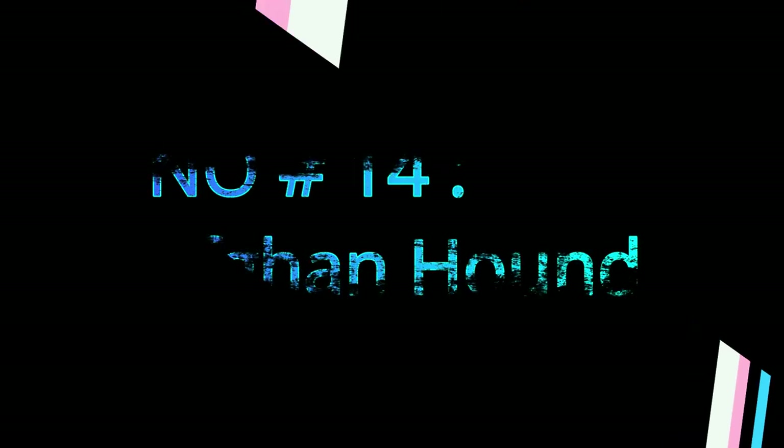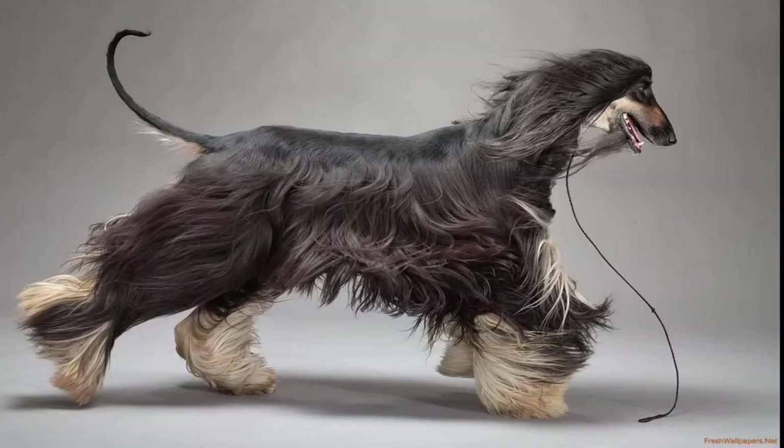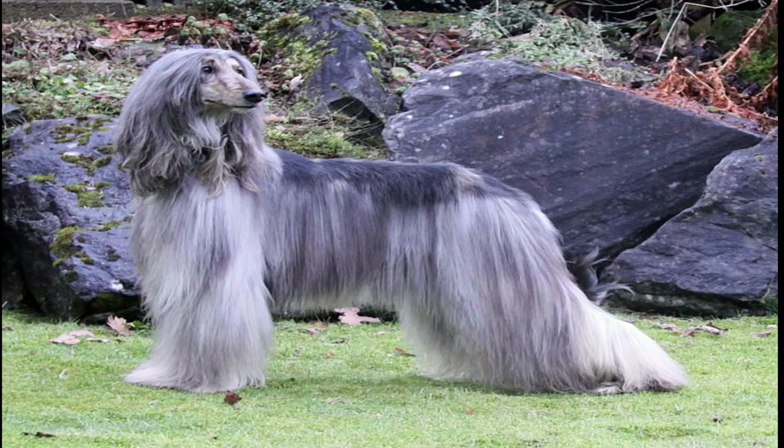Number 14: Afghan Hound. These sweet hounds don't shed, but their long coats do require some attentive grooming. Because they were originally bred for the mountains in Afghanistan, they have long, shiny hair that can turn into a tangle without routine maintenance. Make grooming time part of your bonding ritual.